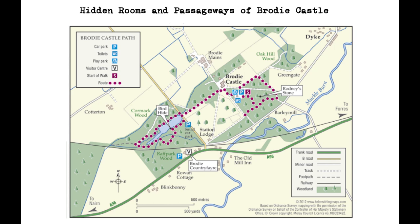The hidden rooms and passageways at Brodie Castle offer a fascinating glimpse into the castle's rich and complex history. They are a testament to the ingenuity and resourcefulness of the people who built and lived in the castle, and are a reminder of the many challenges and dangers they faced. Today, visitors to the castle can explore these secret spaces and imagine what life might have been like for the people who built and lived in this remarkable building.